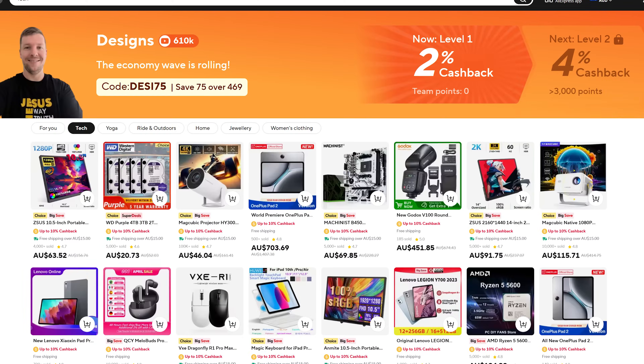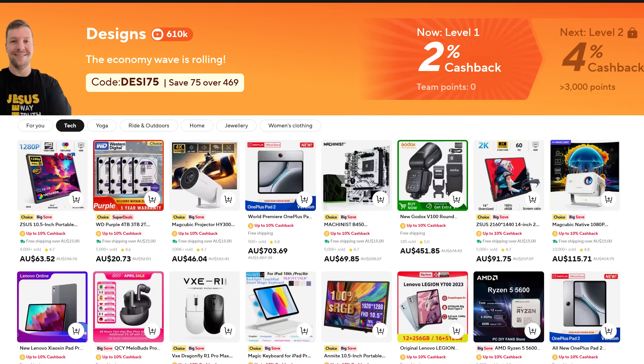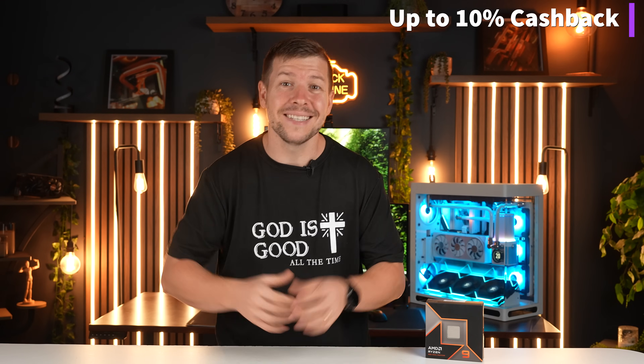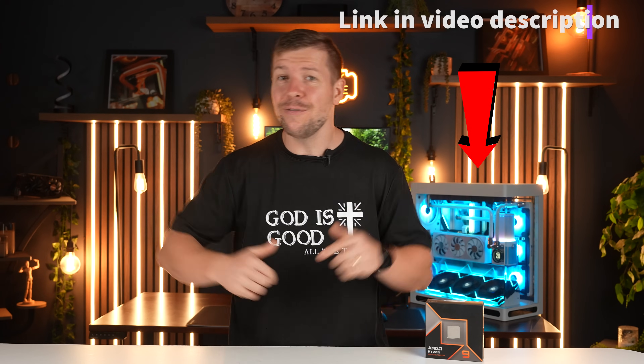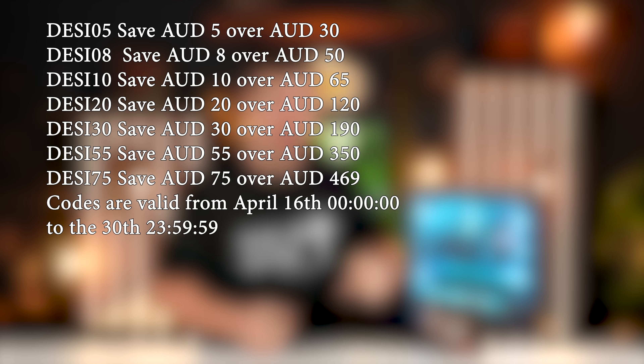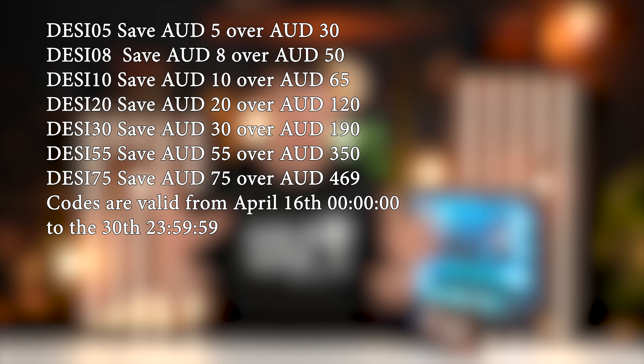There are actually brands on there that I normally wouldn't have access to. You can get cashback every time you place an order. If you join my team, you'll have at least 2% cashback. As you shop, you can earn up to 10% cashback and save up to $1,000 Australian dollars. Click the link in the video description or scan the QR code on screen right now. We even asked for some additional discount codes, so I'll leave those down below or you can see them on screen.